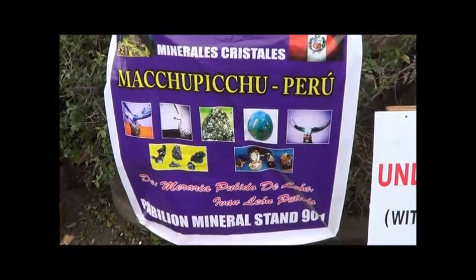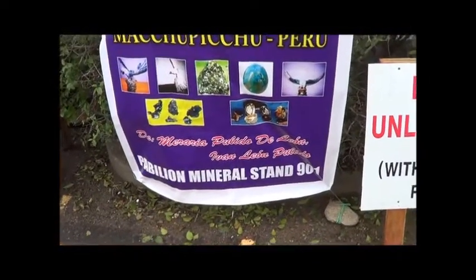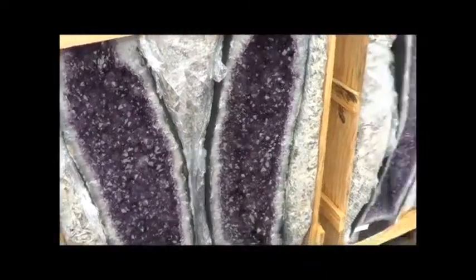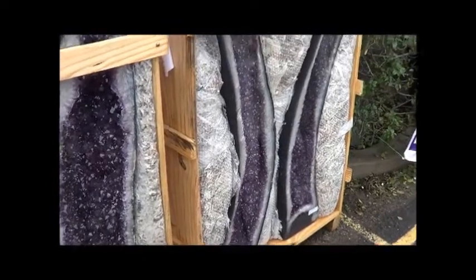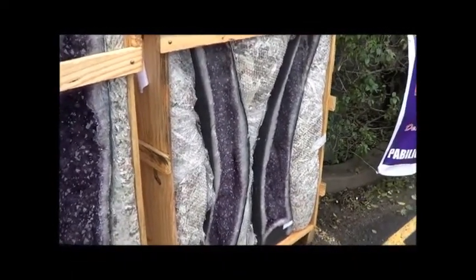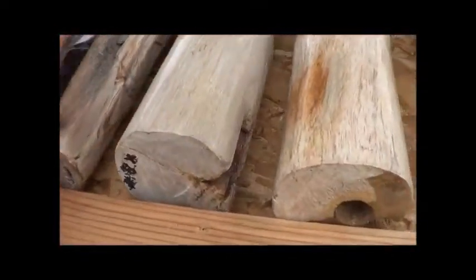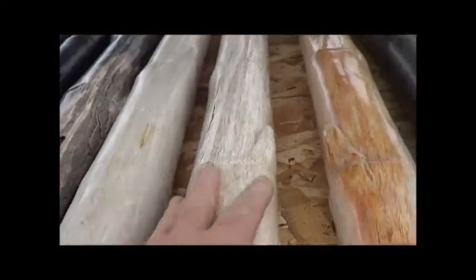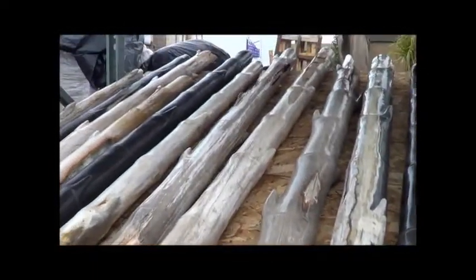Minerales Cristales, Machu Picchu, Peru. Seems like everything in these crates — these are twins, cut from the same stone, just cut in half. Geo — petrified wood, bamboo shape. Look at this. Amazing. Never have I seen that — that is petrified bamboo.